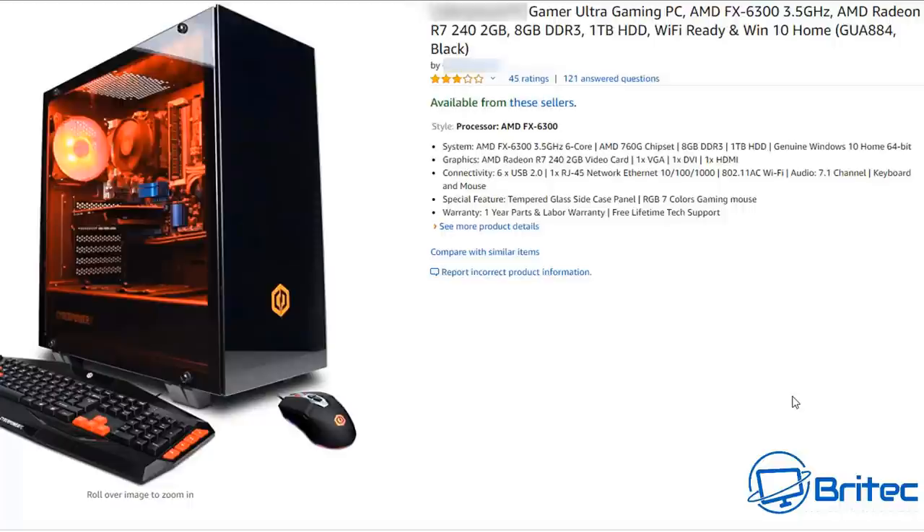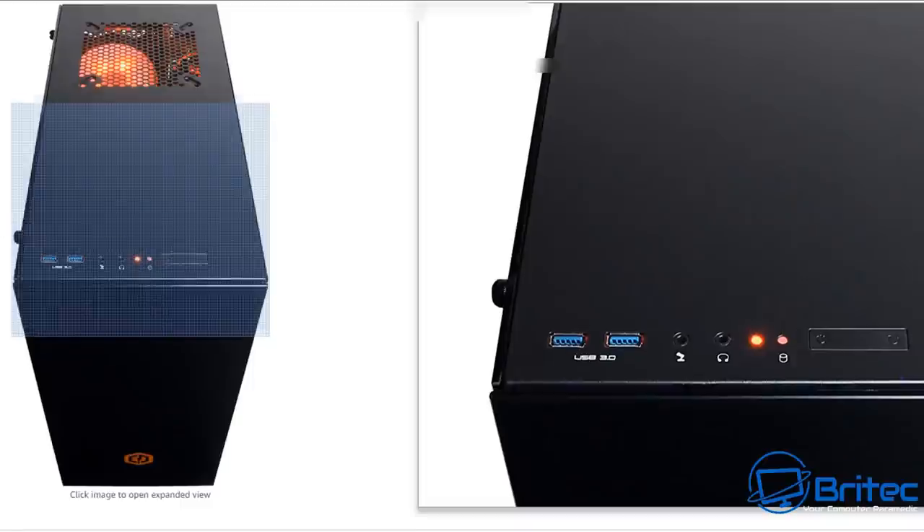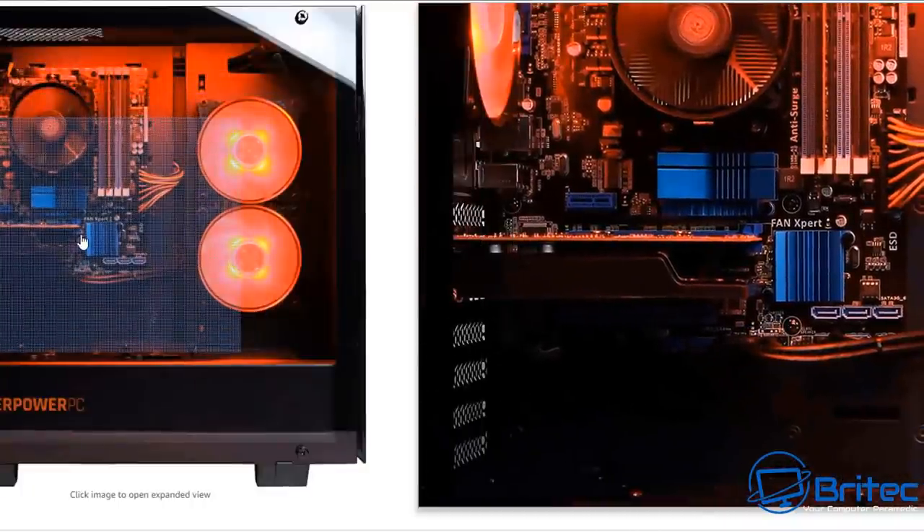You're only getting 8GB of DDR3, which is the older architecture. They've used a better case than the previous build and you get a free keyboard and mouse, but it's still not that great. They've even listed it as an 'ultra gaming PC' — with something labeled 'ultra gaming PC' you'd expect a GTX 2080 Ti, not an R7 240 2GB. Pretty shocking. Looking inside the case, there's no fan on top, but the case design is better than the previous build.